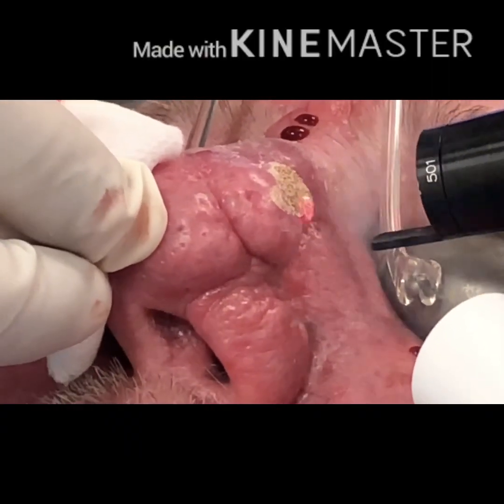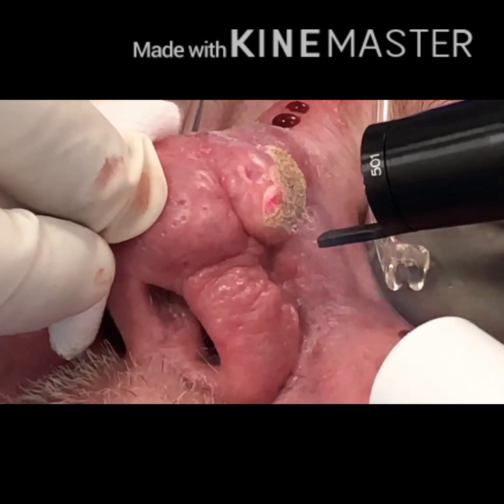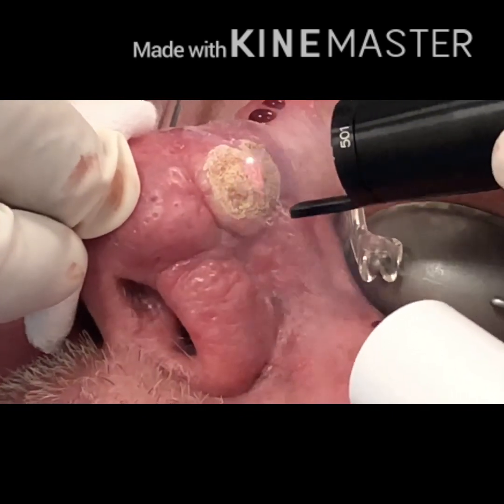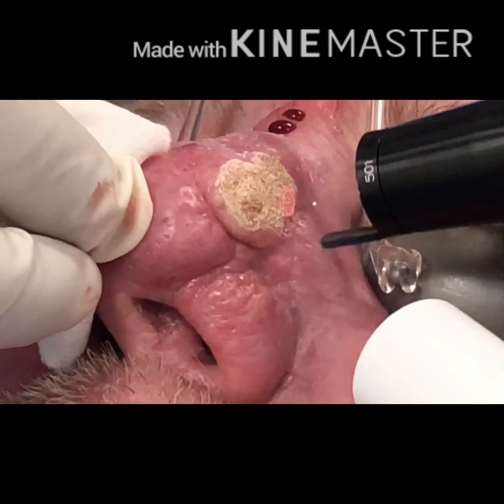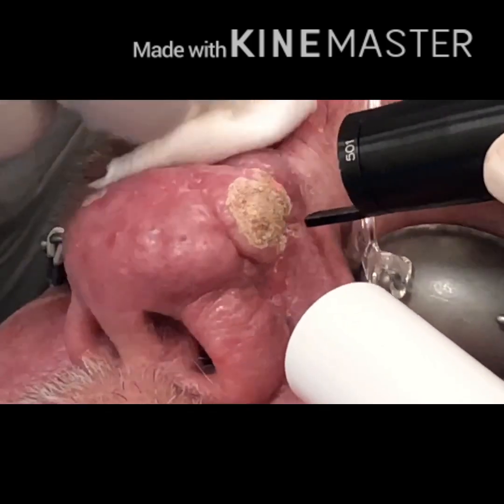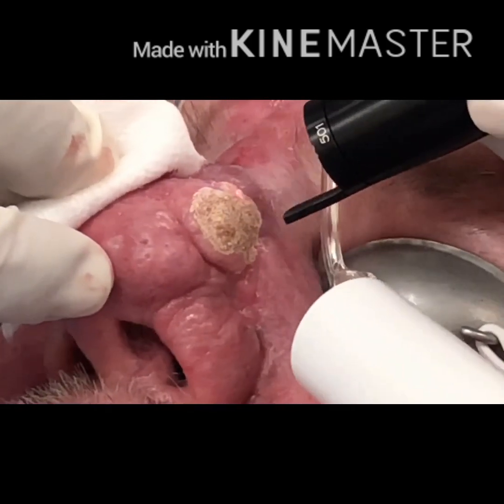Another patient who has excessive thickening of the skin of the nose caused by rhinophyma is being treated with the high powered carbon dioxide laser under local anesthetic. The procedure usually takes 30 to 45 minutes and requires three injections to numb the entire nose.